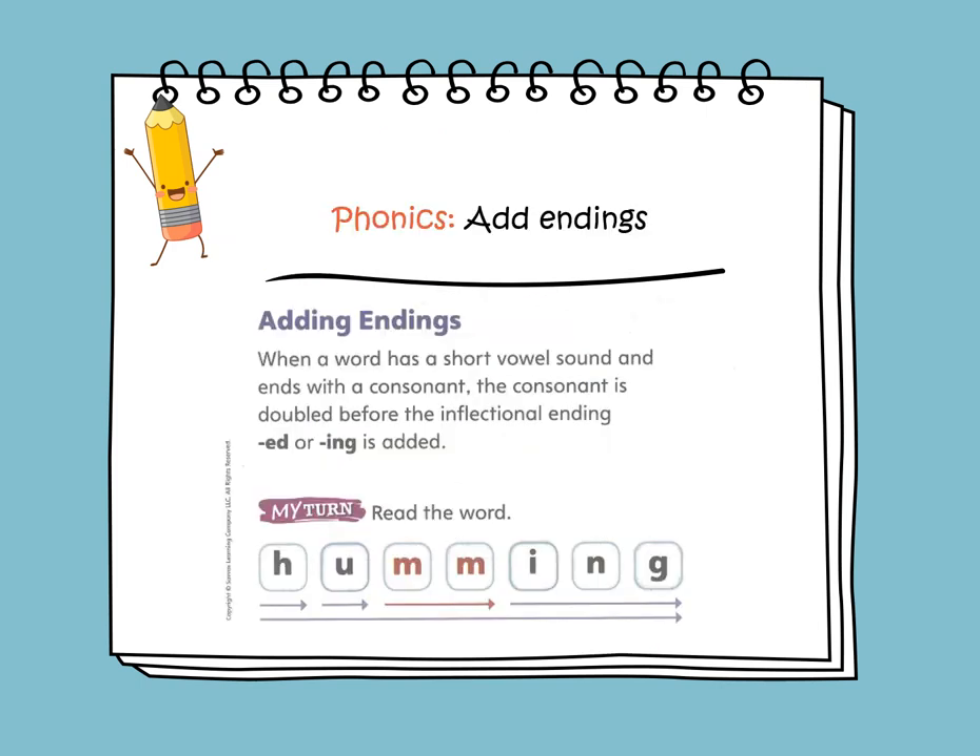In phonics, we will learn about adding endings. When a word has a short vowel sound and ends with a consonant, the consonant is doubled before the inflectional ending ED or ING. So when we want to add ING, we need to double the consonant.